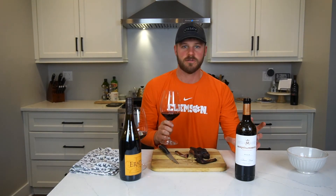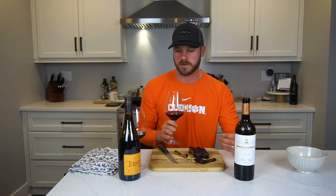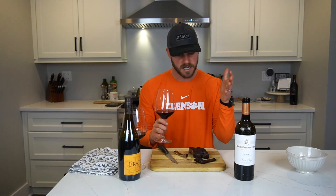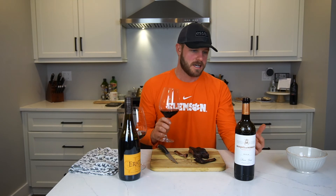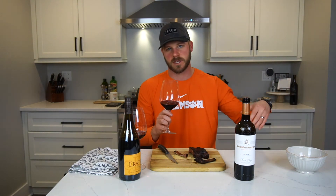Guys, this is why it's so fun, and I would encourage you to do this at home — pair different wines with foods. Challenge yourself, challenge the wines, see what you like better. The best way to do that is to get two bottles together like this and do it back to back, otherwise it's really hard to pull out flavors from something you had weeks ago.